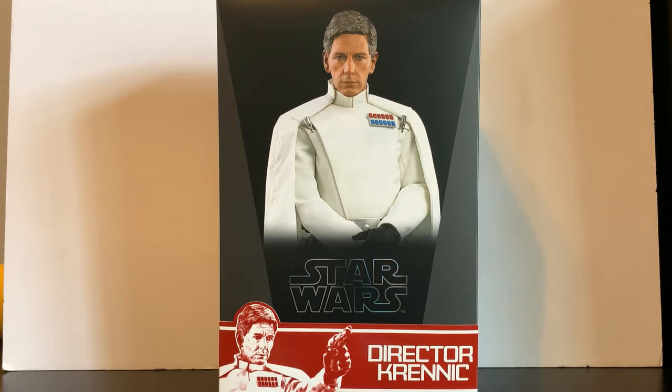As you can see, I have a very special figure review today. The reason I say very special is this is one of my favorite, most underrated characters in the Star Wars films, at least in my opinion. And I'm going to get a lot of hate for this one, but from what I consider to be the only good Disney Star Wars movie — and that's, of course, Director Krennic from Rogue One.